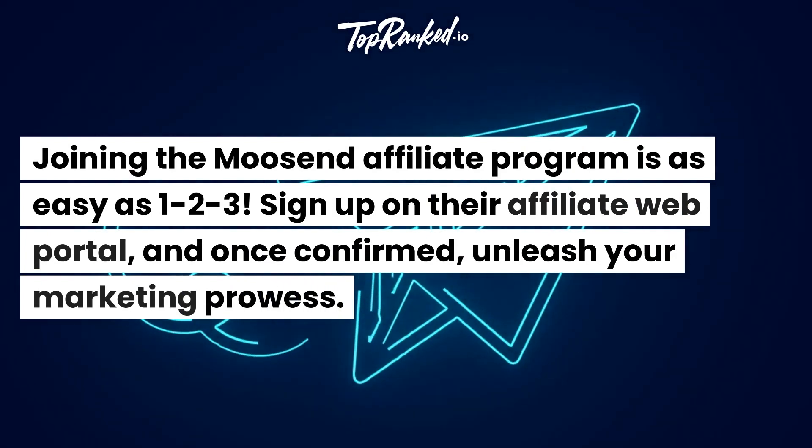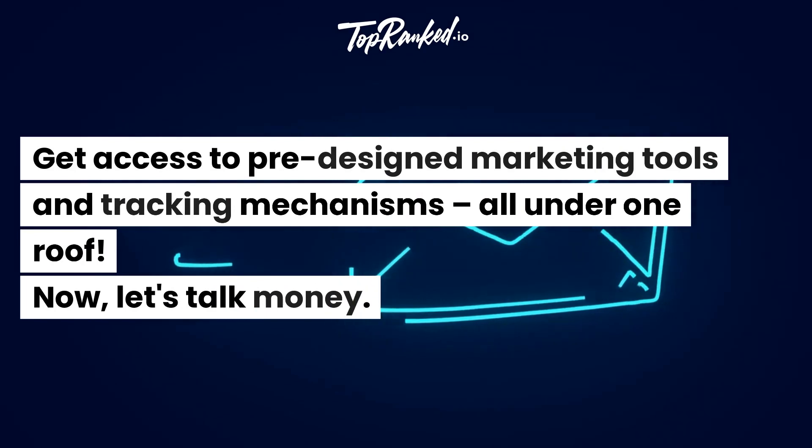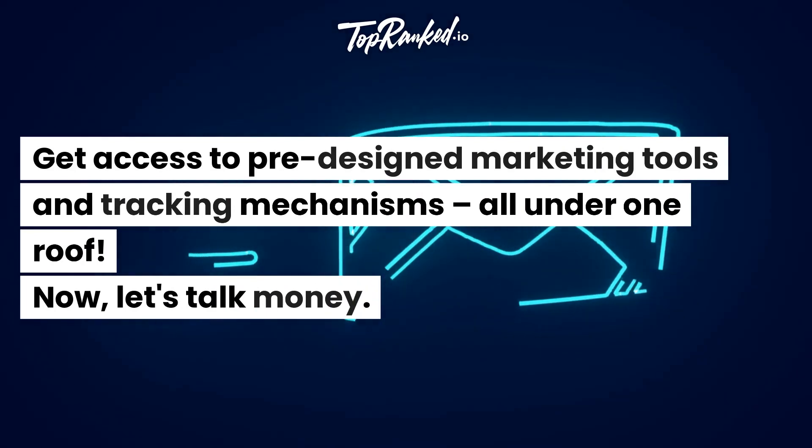Sign up on their affiliate web portal, and once confirmed, unleash your marketing prowess. Get access to pre-designed marketing tools and tracking mechanisms, all under one roof.